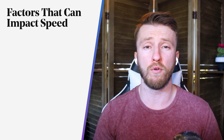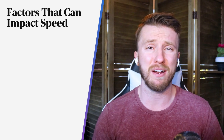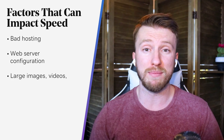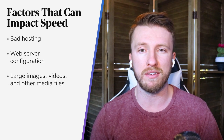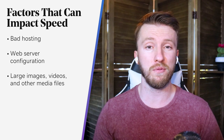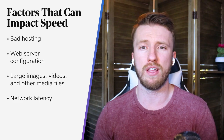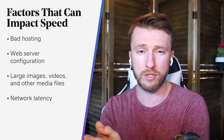There are a ton of factors that can really put the brakes on your performance, such as bad hosting, website server configuration, large images and videos — which is a huge culprit — and other media files contained on the page itself, as well as network latency, or how long it takes the content to travel from the server to your browser. The good news is that you have control over all these things, at least to some extent.